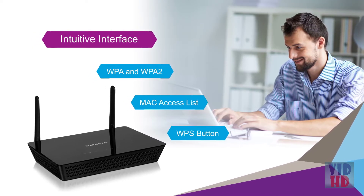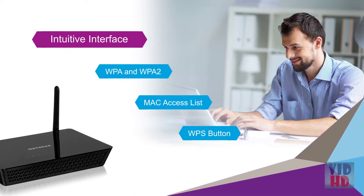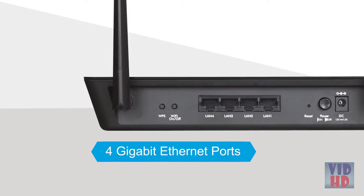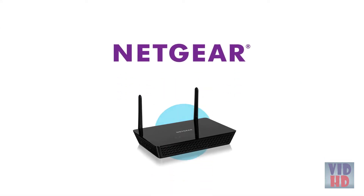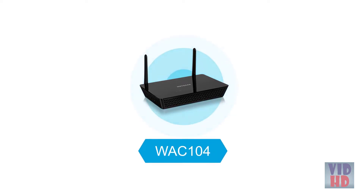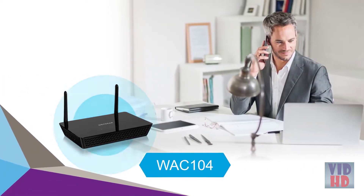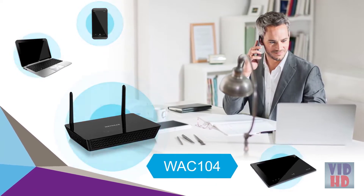In addition, the Wi-Fi protected setup button allows one-touch setup for wireless clients. And for your wired devices, 4-gigabit Ethernet LAN ports are available for even more connectivity. NETGEAR has made it easy to upgrade from your existing access point by equipping the WAC104 with the features you want at the price you need. Add the WAC104 wireless access point to your network today, and experience the speed and range of 11ac.